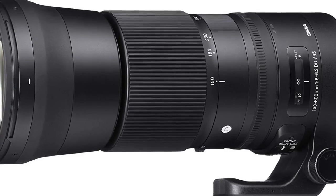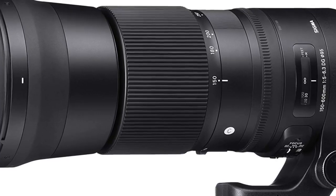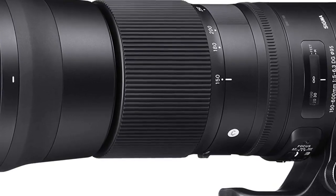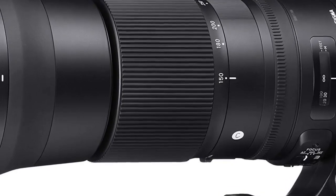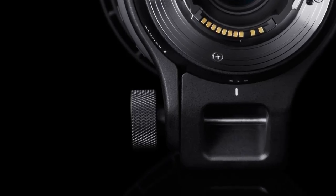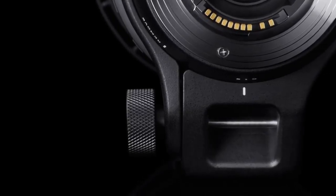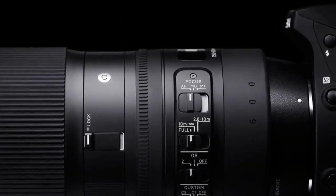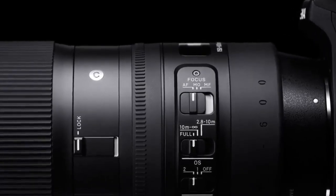This 150-600mm Contemporary boasts updated Sigma technology such as a quiet and optimized hypersonic motor and a new optical stabilizer with an accelerometer for improved panning photography both vertically and horizontally, essential for birding, wildlife and motor photography. The lens also features a new zoom lock switch that can be locked at any focal length, and a new manual override switch for improved focusing control.